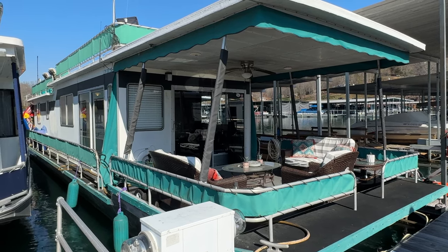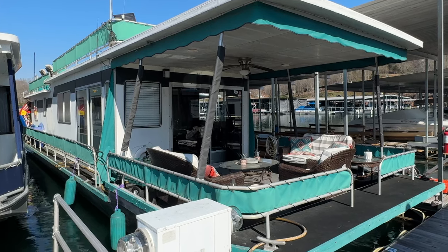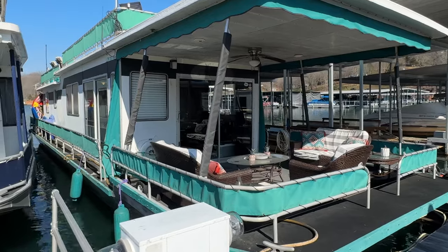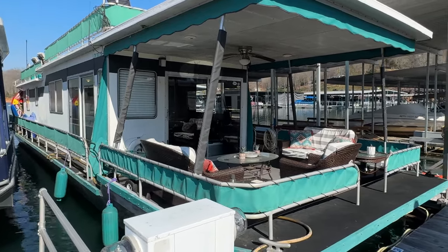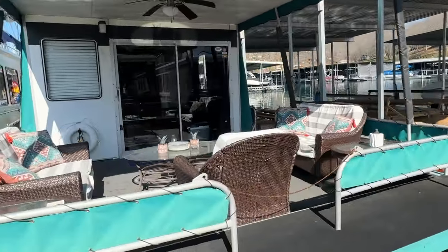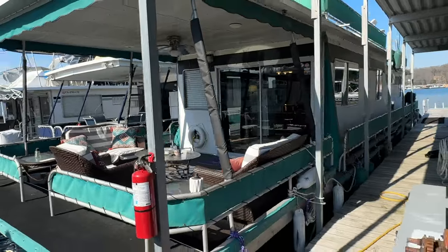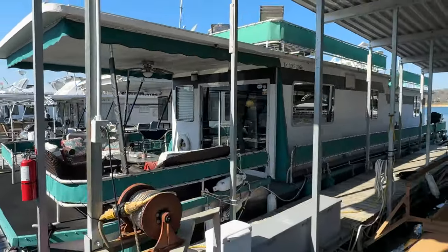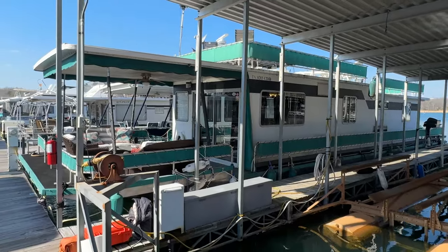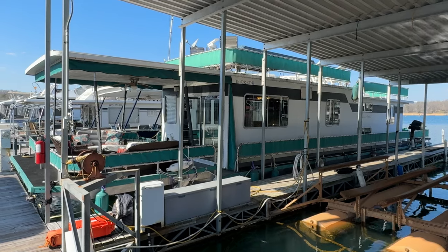Here we are at our 1986 Stardust Cruisers. This is a 14 by 60 foot aluminum hull houseboat for sale. We're here today on the beautiful fresh waters of North Lake, Tennessee. This slip is transferable if you're looking for a place to keep it. We are what I consider to be the Knoxville corner of the lake, fairly convenient to I-75 exit 122, the Clinton Norris exit in Tennessee.